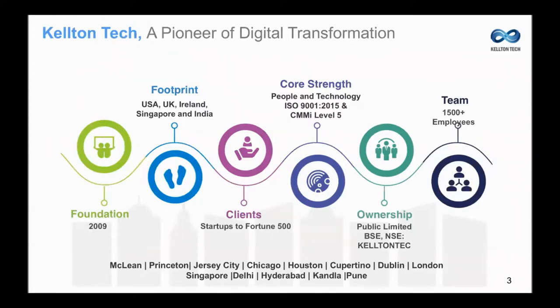Kelton Tech was founded in 2009. We are a pioneer of digital transformation for this past decade. With operations in the U.S., UK, and Asia Pacific, our clients range from startups to Fortune 500, with a core strength supported through our ISO 9001 certification and CMII Level 5 compliance. We're 1,500 employees strong and a publicly traded company.